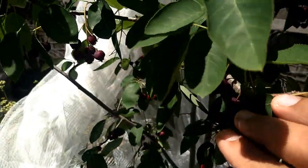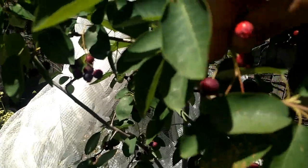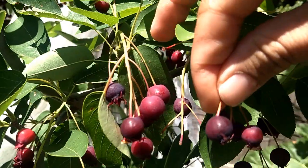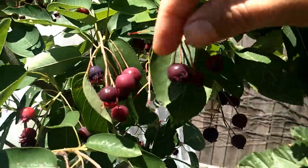The ones that are still bright red like this — they're not ready yet. We just pick the ones that are deep purple like this; they're very sweet and juicy.